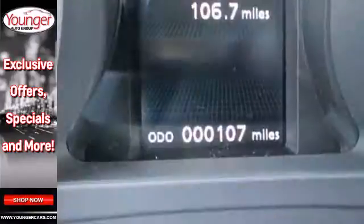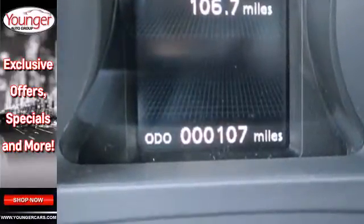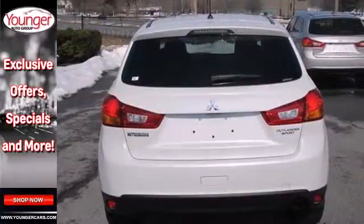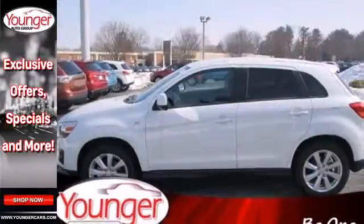It has a sleek, rounded appearance outside and high-quality materials inside. It features multiple airbags, steering wheel audio controls, keyless entry, and a four-wheel independent suspension.